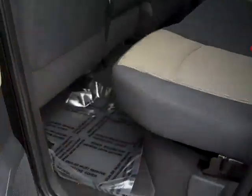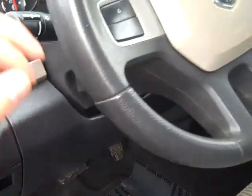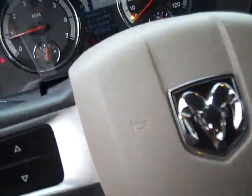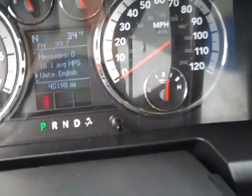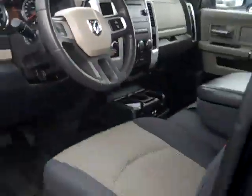SLT trim, automatic headlights, steering wheel mounted driver information controls, cruise control, automatic transmission with manual shift mode. Odometer reads 40,198 miles. There is also a compass and temperature gauges within the gauges.